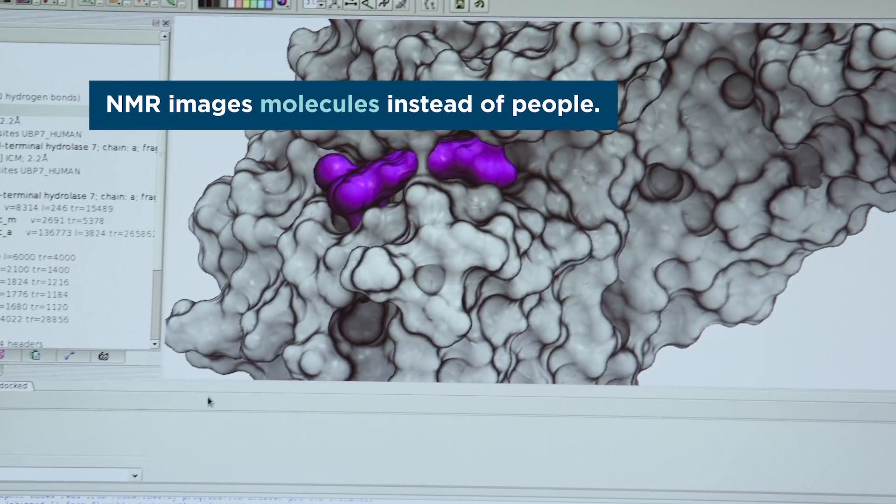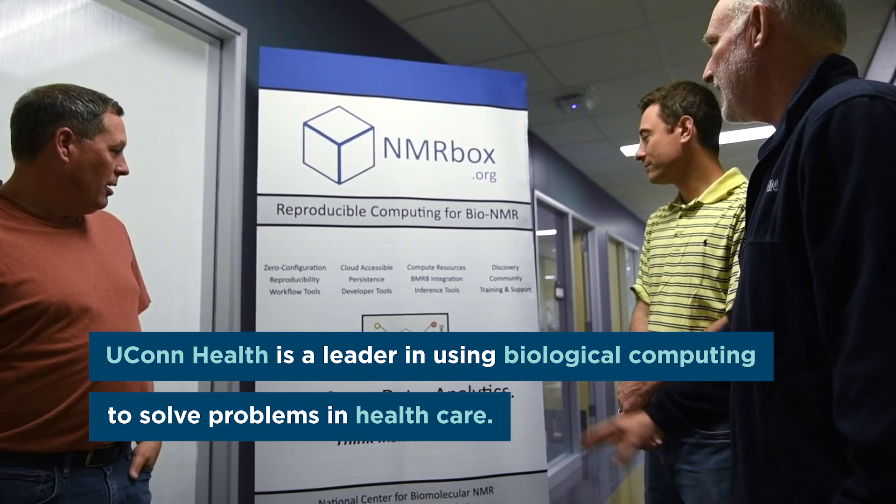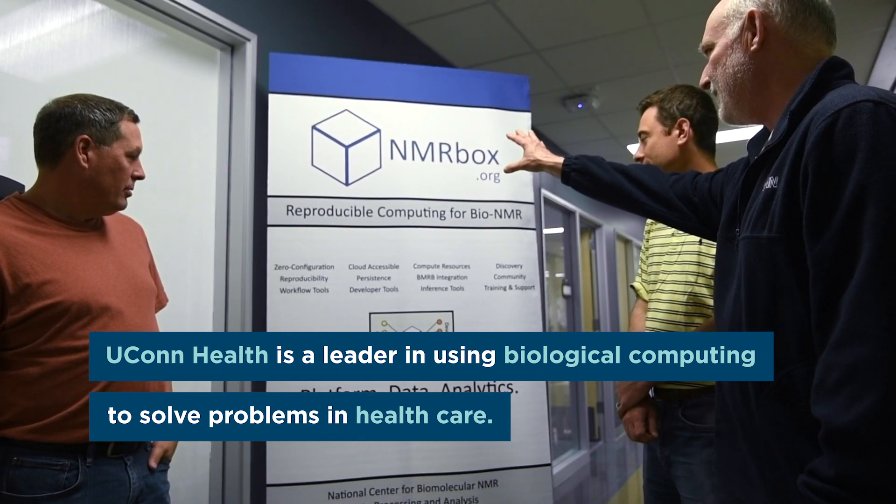NMRbox is like an app store for NMR data processing. It literally is a one-stop shop for analyzing and processing NMR data for biomolecular applications. UConn Health has really established a leadership role in the world in these kinds of applications of biological computing to problems in healthcare.